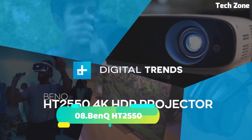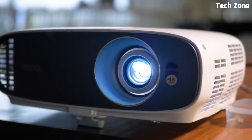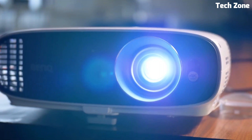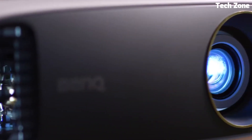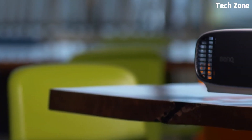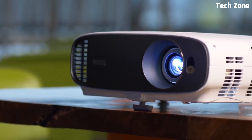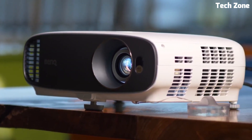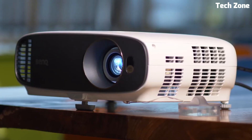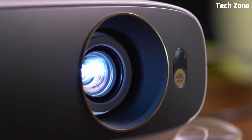Number 8: BenQ HT2550. This is a high-quality home theater projector that delivers immersive and cinematic experiences. It features 4K UHD resolution with HDR support, ensuring stunningly detailed and lifelike visuals. The projector utilizes DLP technology and an RGB-RGB color wheel, providing accurate color reproduction. With its 2,200 ANSI lumens of brightness and high contrast ratio, it produces vibrant and dynamic images even in dark environments.